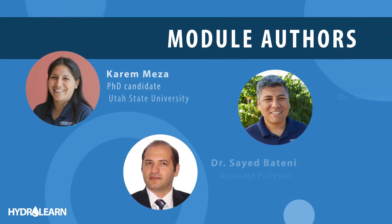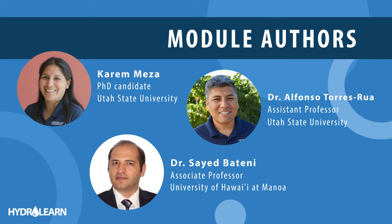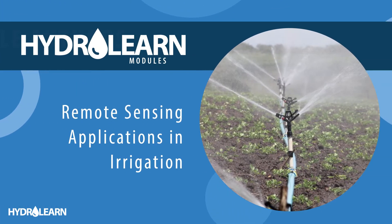This HydroLearn module is the result of collaboration between the University of Hawaii and Utah State University, and it focuses on remote sensing applications in irrigation.